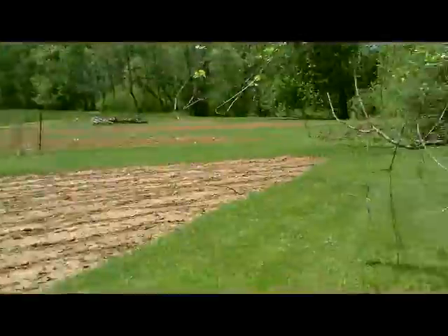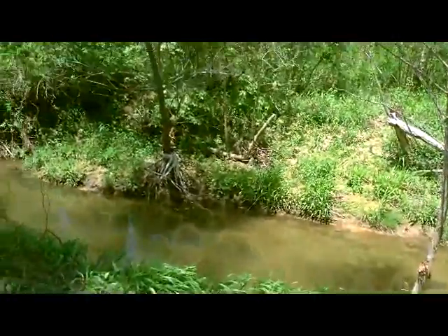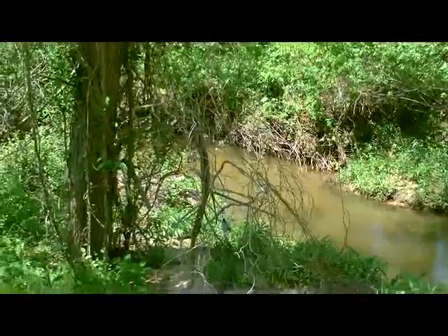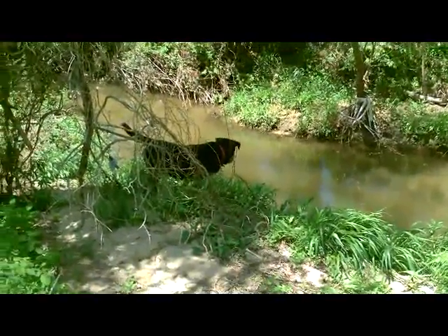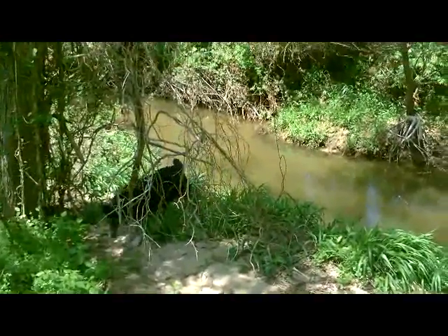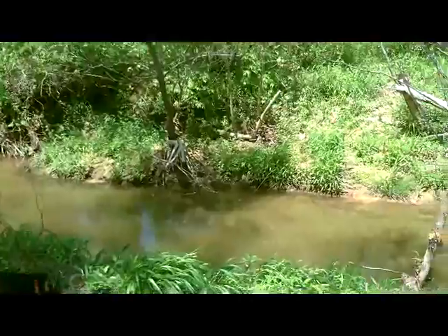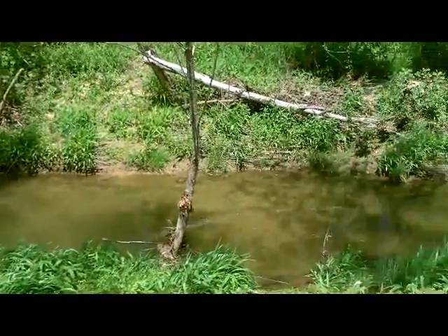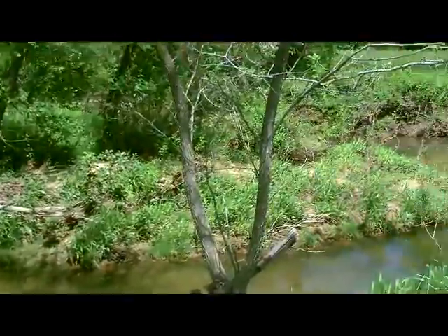Doodle has jumped in the creek. Let's see if I can get him on film. We have a creek that runs behind the house, part of the Hazel River. There he is. Doodle, go for a swim. I think he already has been. But this was up so high when we had our rain, it sounded like a raging river. But it kind of winds around.